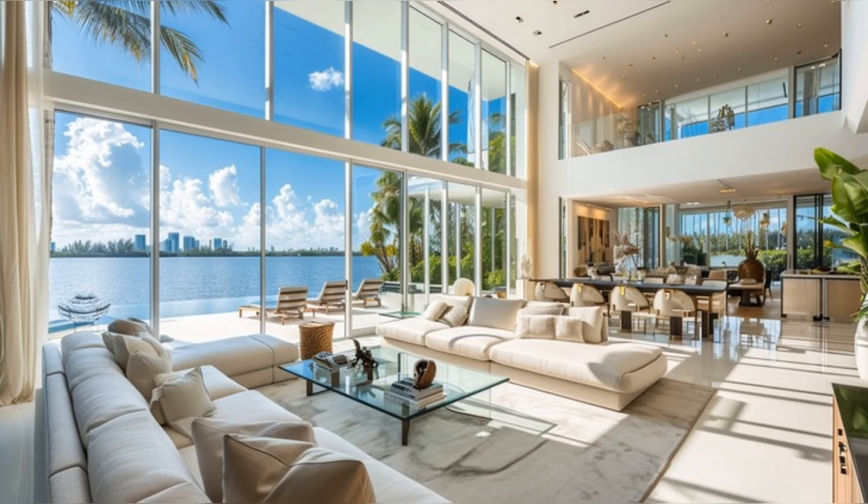Welcome to our exclusive tour of Adriana Lima's Indian Creek Estate, a pinnacle of luxury and design. Let's start with the living spaces, where elegance meets comfort.